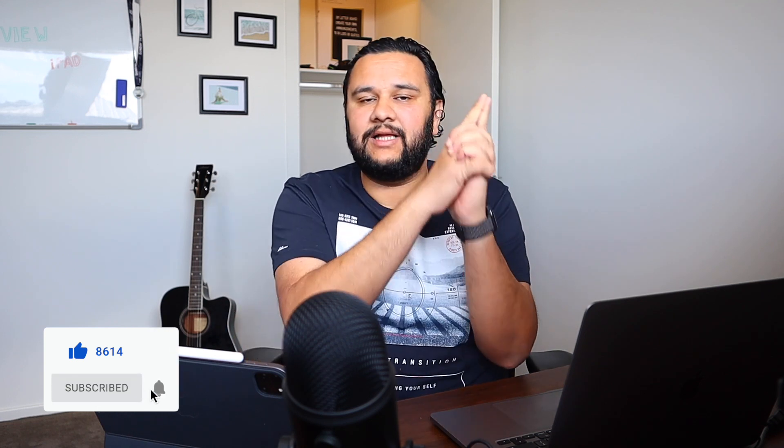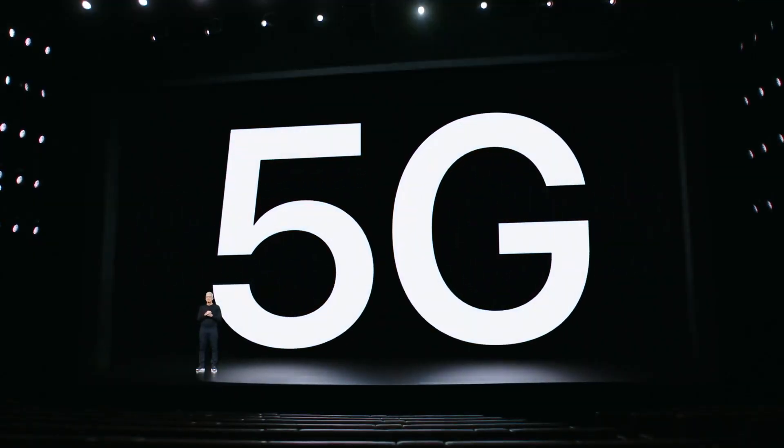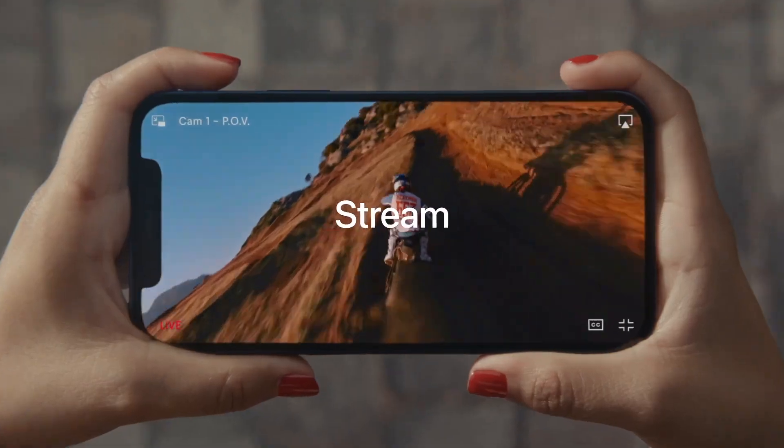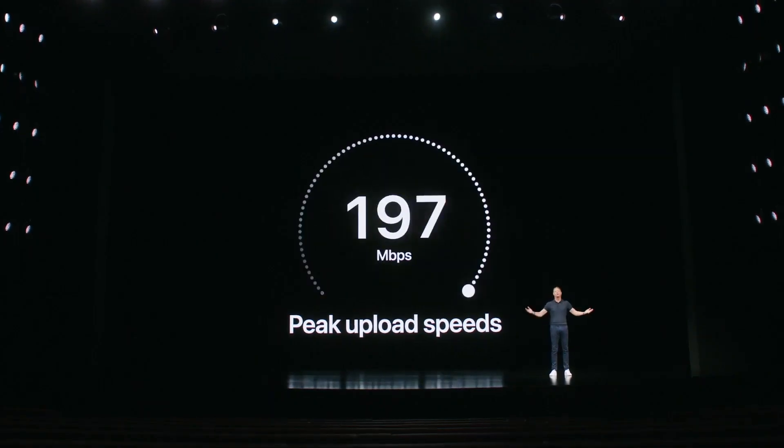Tim Cook started the event by telling us that all the iPhone lineups this time are going to have 5G built-in. Apple also says that the iPhone lineup has the maximum 5G bands of any other smartphone in the world right now, with download speeds of up to 4 Gbps and 200 Mbps upload speed. Once carriers around the world bring up their 5G networks, we'll see how much speed we actually get, but it's definitely a very welcome thing to have 5G on iPhone this time.